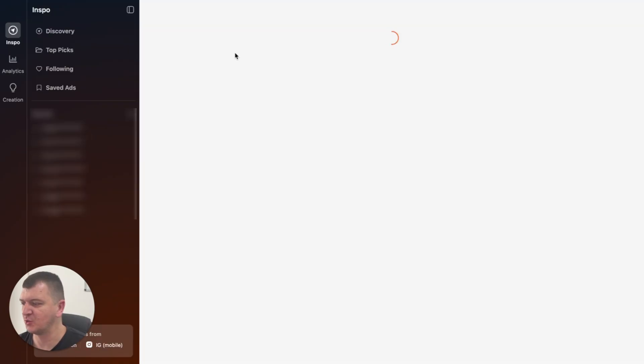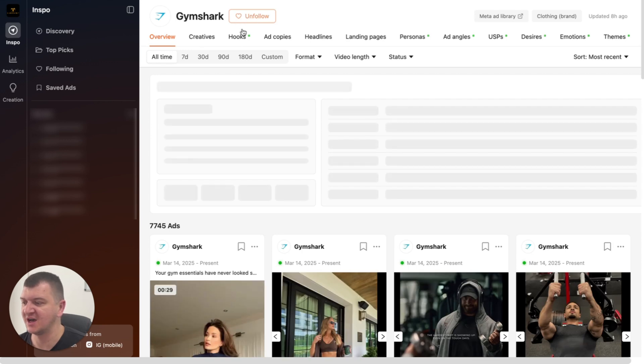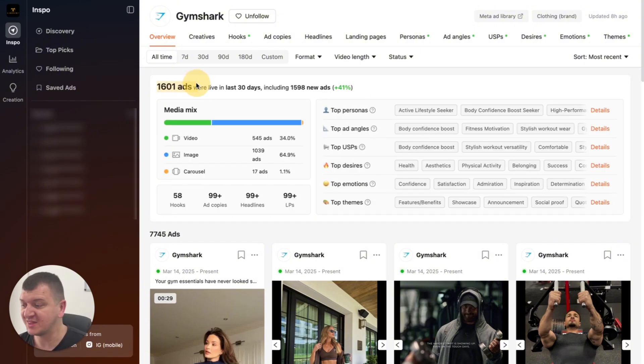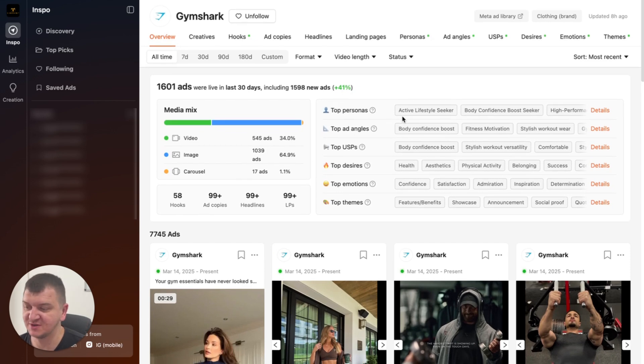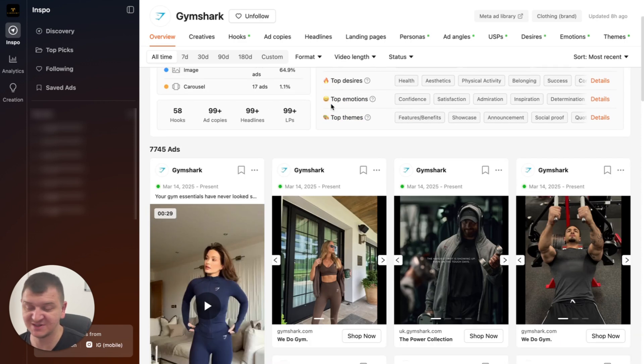Let's check Gymshark and what they're doing. So when you open Gymshark's profile, as you can see, I'm already following them. You can analyze their ad library, which makes it amazing. So first thing you can see, 1,600 ads were live in the last 30 days, including 1,600 new ads plus 41%. So they have added 1,600 ads in the past 30 days. You can see they have 545 video ads, 1,000 single image ads, and 17 carousels. You can see they're trying 58 hooks in their videos. They have more than 100 copies and a lot of different things. Also, you can see some different stats: top persona, active lifestyle seeker, top ad angles, top unique selling points, et cetera. This makes it amazing.